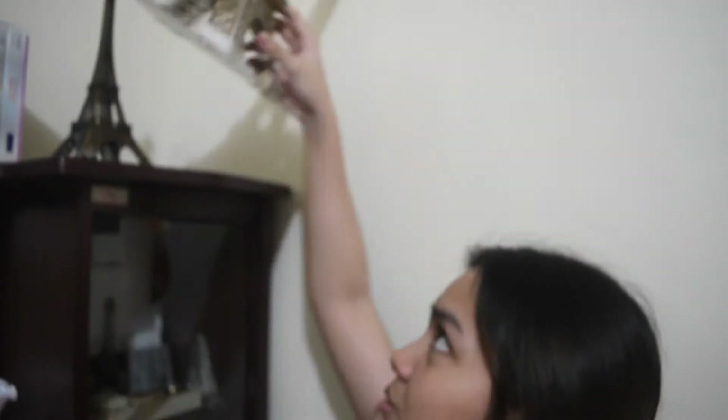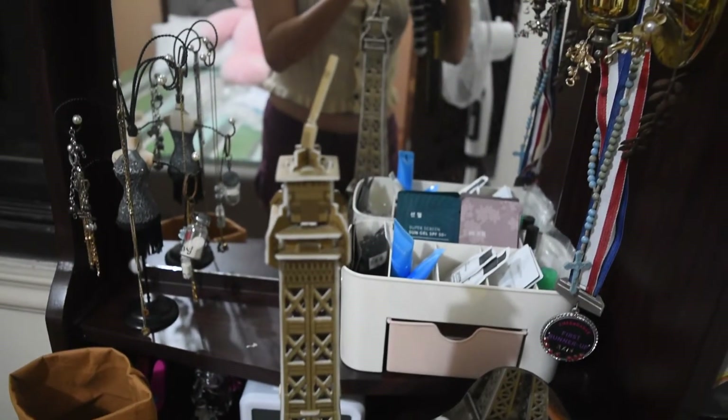This is my cabinet, and nandiyan yung mga Eiffel Tower collection ko. Let us start first dito sa nasa taas. This is the first one. I will bring it down so you guys could see it. Eto siya. This is the first one.